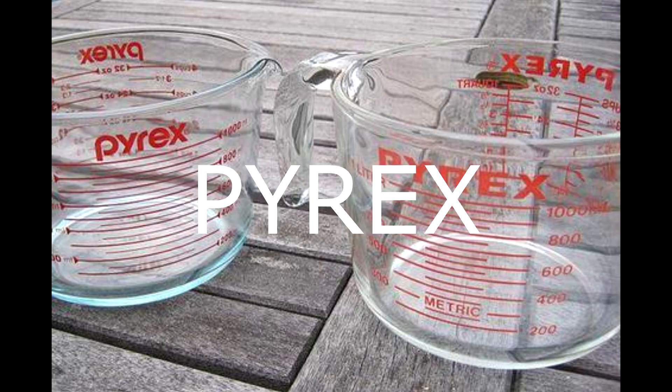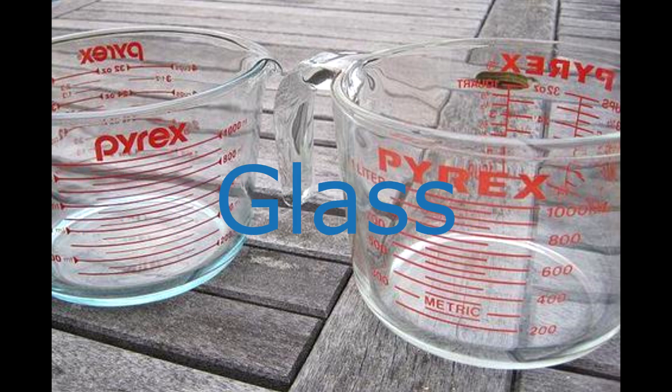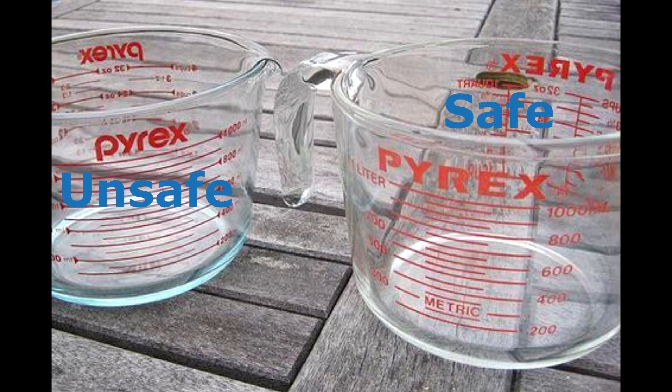Products with the name PYREX in all uppercase letters are made of clear low thermal expansion borosilicate glass, which are not susceptible to explosions in the microwave or oven. The logo is in all uppercase letters and the glass will be clear, not blue.